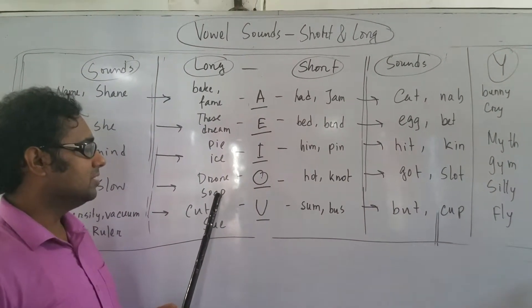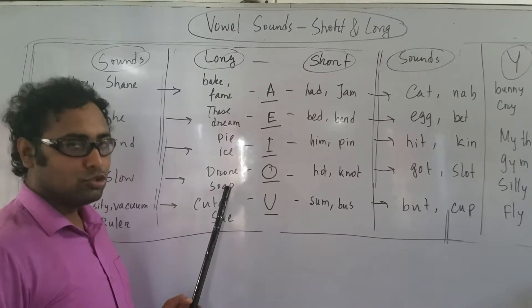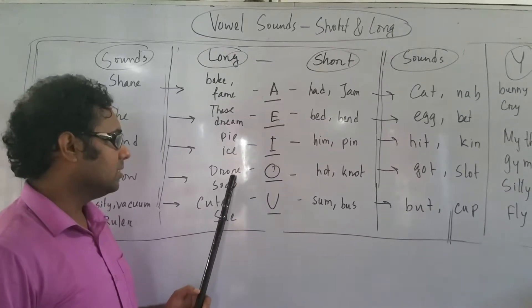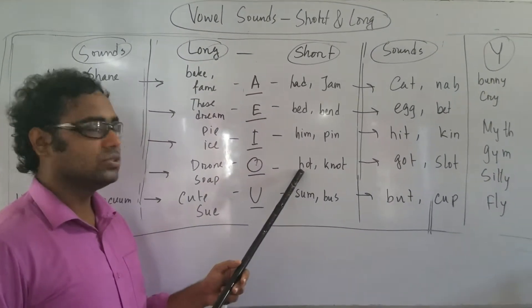DREAM. SO — SO has a very close sound, that is SU. Long O sound: SO. Short: HOT, NOT.